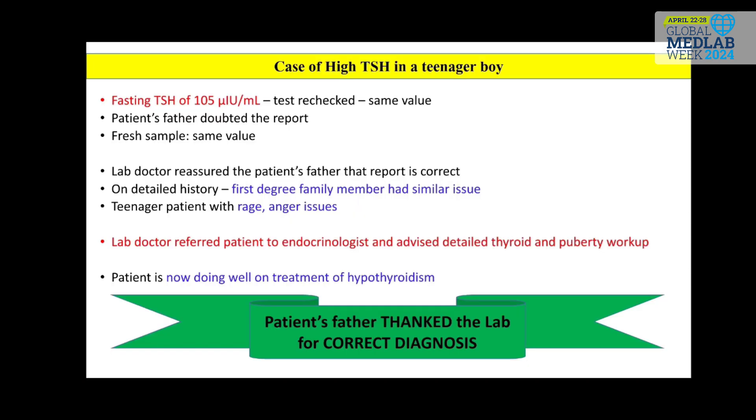An interesting case of very high TSH on routine tests in a teenager, combined with rage and anger issues and a positive family history, led to early diagnosis and treatment of hypothyroidism.